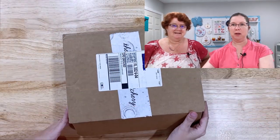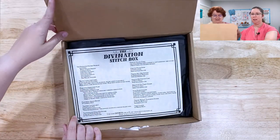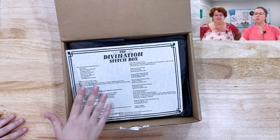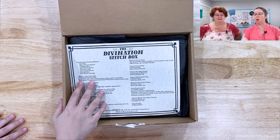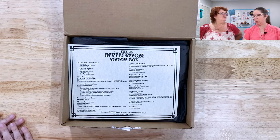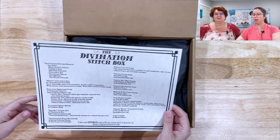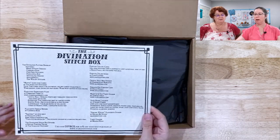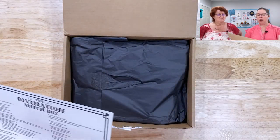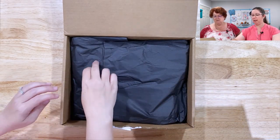Well, I have, but not this one. Not from Starlight Stitchery. So here we go. Let's see what's in this thing, shall we? I did open this before, and the only thing I took out was an invoice. So it comes with this nice thick paper that tells you everything that's in there and all about it.